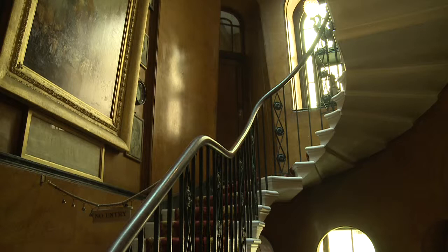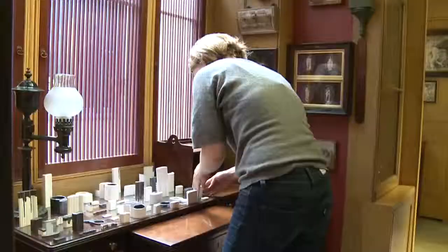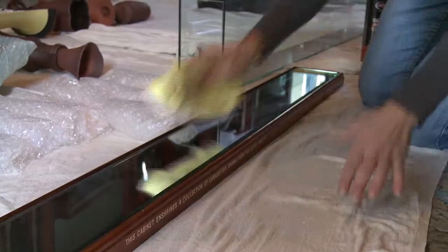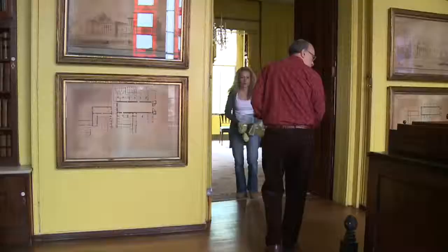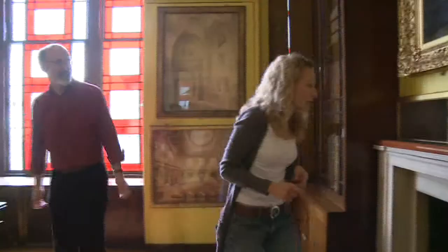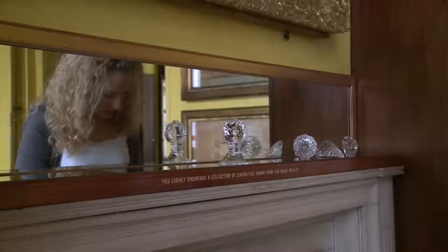Sir John Soane's Museum is a very precious museum — everything's very old and you have to be careful about what and how you display things. The room I've chosen is the yellow room, and I wanted to give it a bit of sparkle, so I used clear glass and a lot of mirrors, so that there would be lots of reflections and light being cast all over the space.